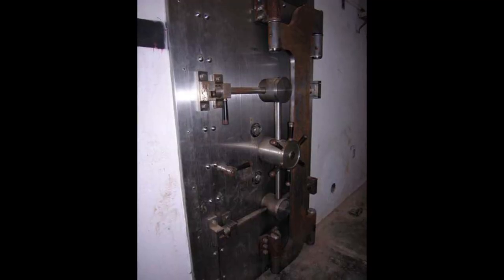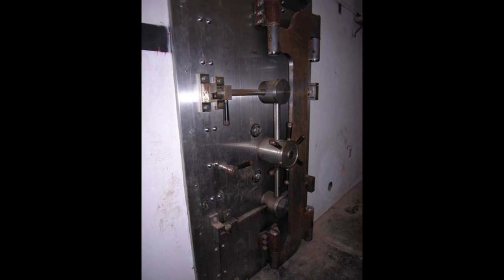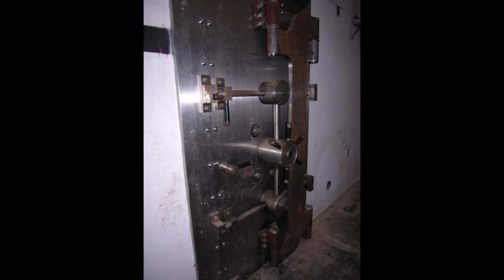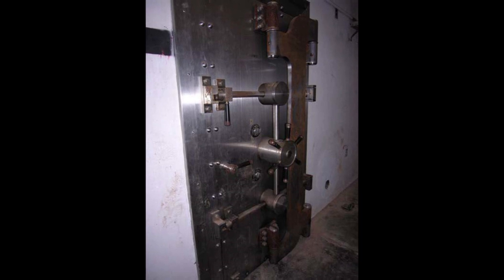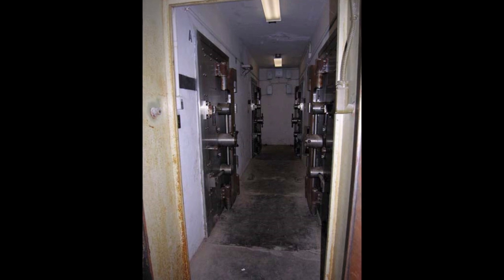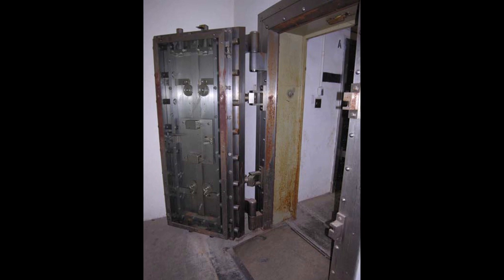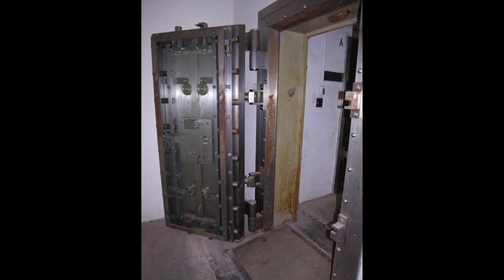At most of the Atomic Energy Commission storage sites, the nuclear capsules were stored in bank-type vaults with two combination locks. These vaults were located either in separate parts of the plant or in special buildings in the plant area. In order to enter these storage areas, two individuals had to be present at all times.